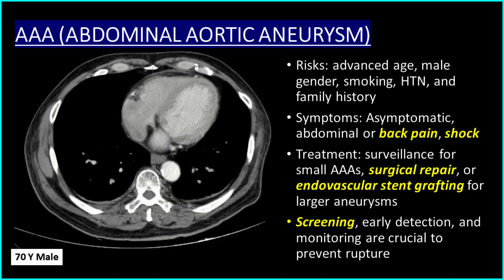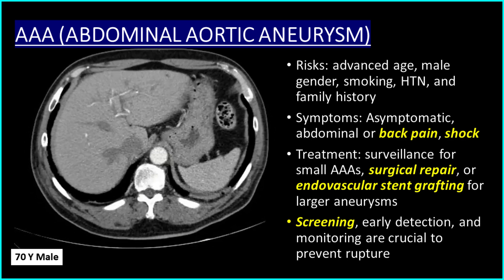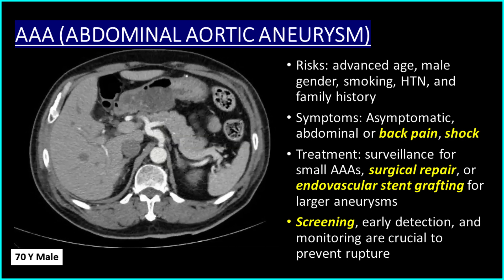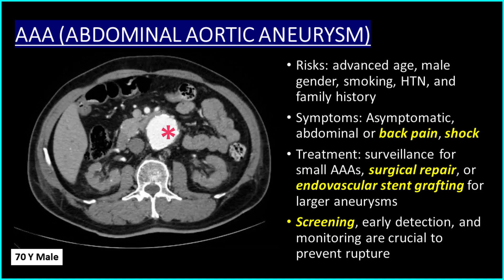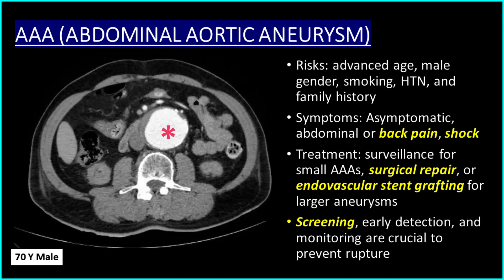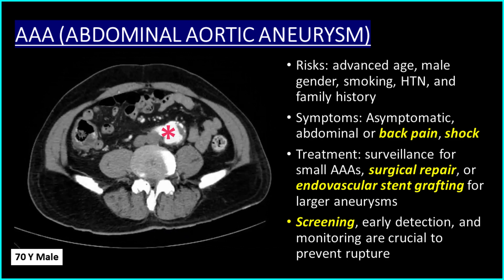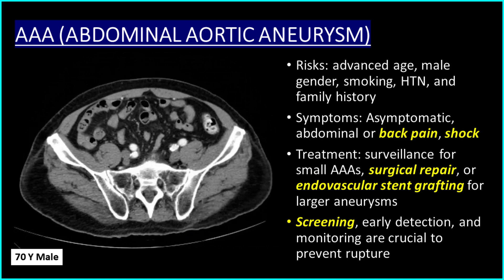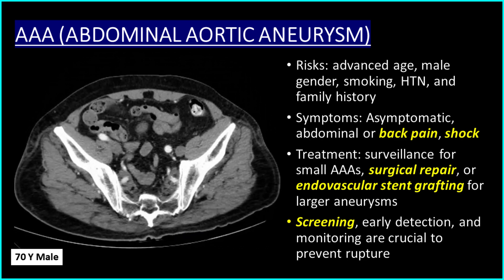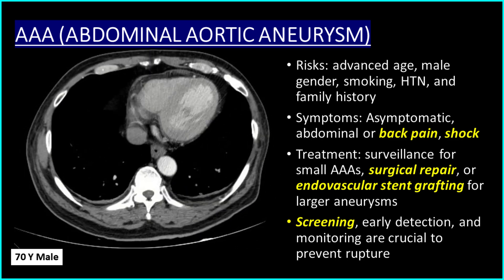The risk factors of abdominal aortic aneurysm, or AAA, include advanced age, male gender, smoking, hypertension, and family history. AAA can be asymptomatic or it may present with abdominal pain, back pain, or shock. Treatments of AAA include surveillance for small aneurysms and surgical repair or endovascular stent grafting for larger aneurysms.